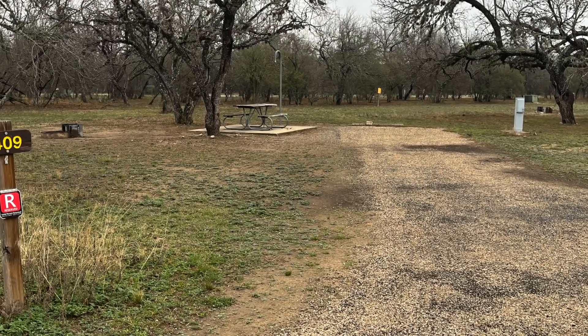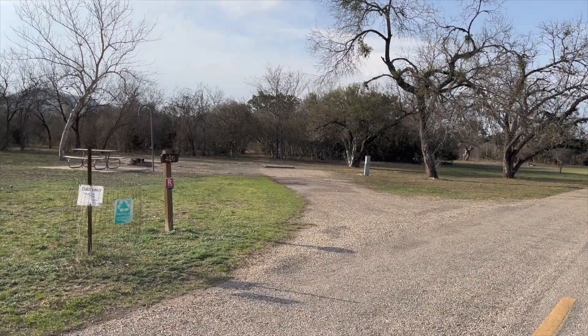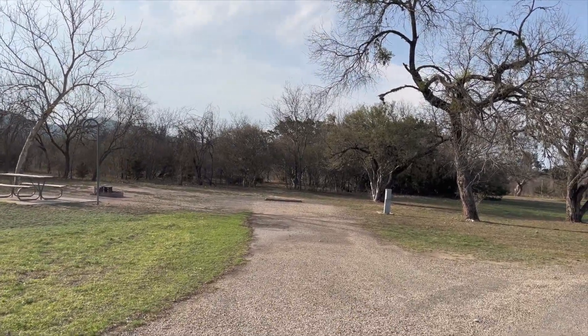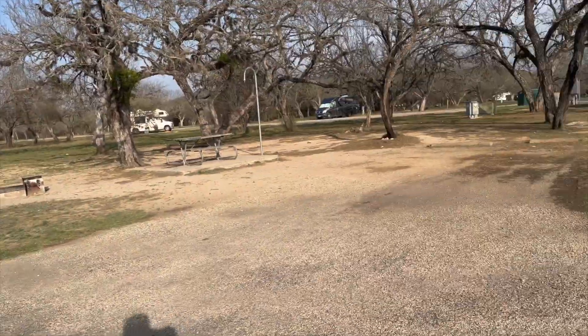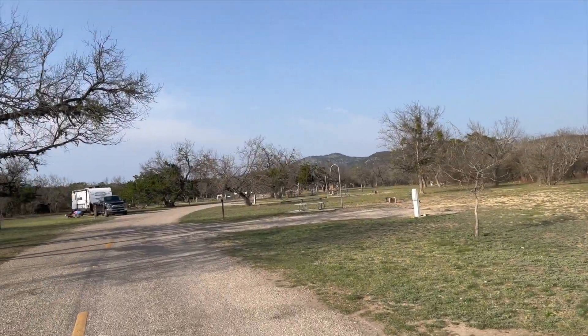The 30 and 50 amp sites are back-in. The only problem I had was that my camp table was really far away, so make sure you look online to see where your camp table is. Mine was unusable because it was about 100 to 200 feet away.